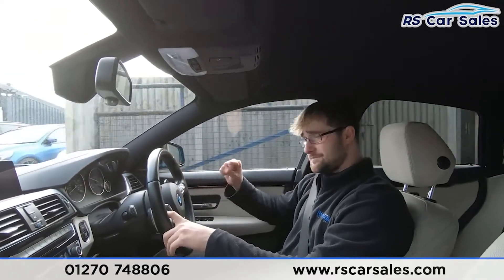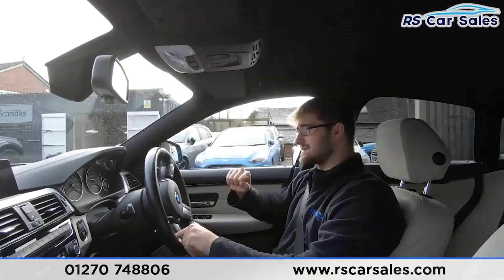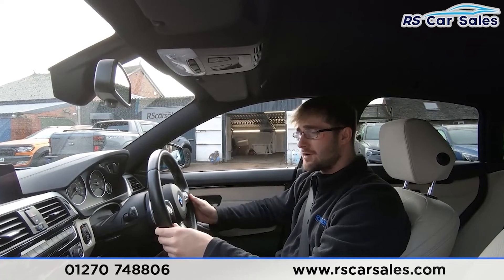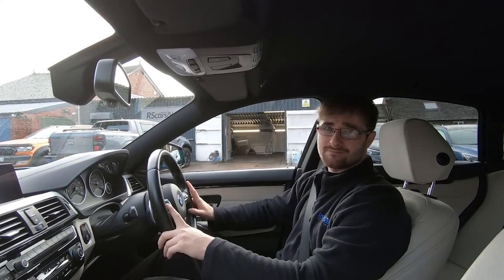Back into drive again — no issues whatsoever. If we haven't answered all of your questions during these test drive and walkaround videos, please feel free to get in contact with the sales team where they can answer your notes and questions and run through any enquiries with you. That's it for me — I hope to hear from you soon, cheers.